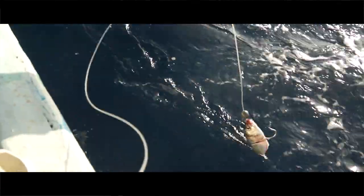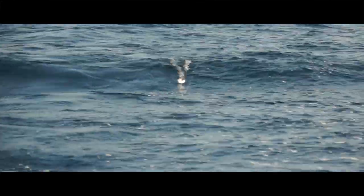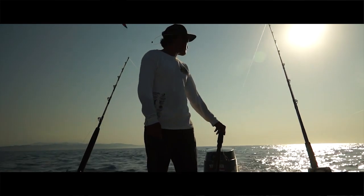Javier explained that this baiting technique had been used by both his father and his grandfather — and I'm pretty sure the rods and reels were too. The first 30 minutes was quiet, but we were heading into a tide turn, so we were expecting a bite soon.